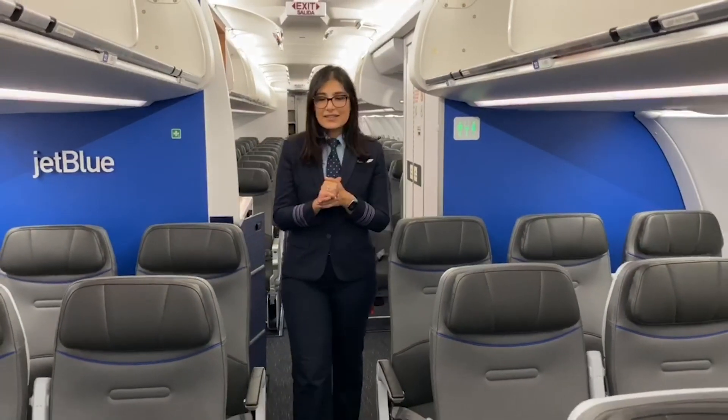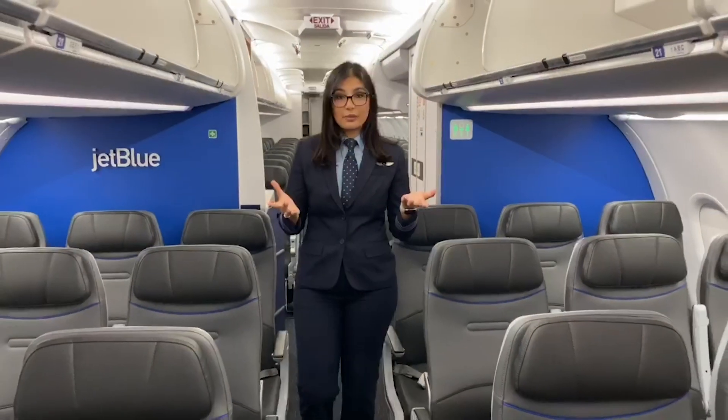Feel free to grab some paper and a pencil. I'll wait. Okay, let's get started with a few different parts of the plane you might see as you are getting on board.